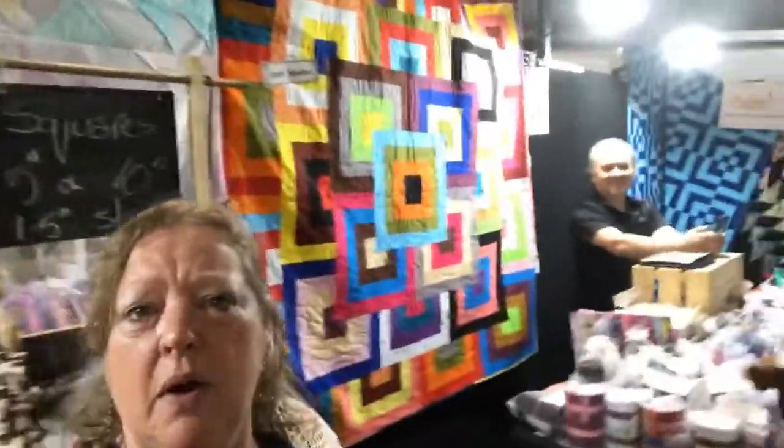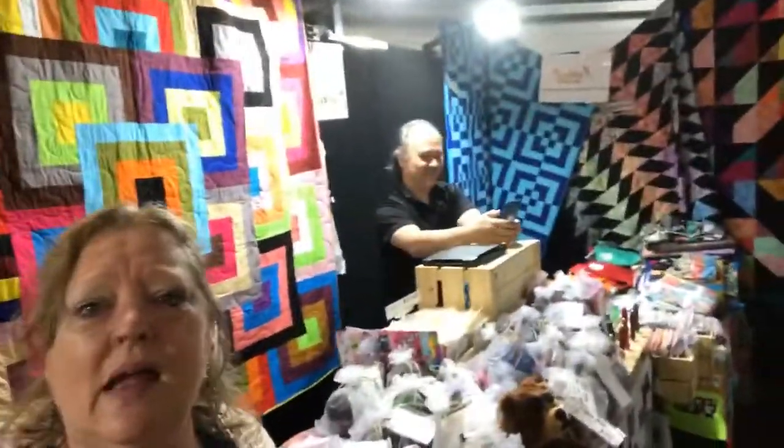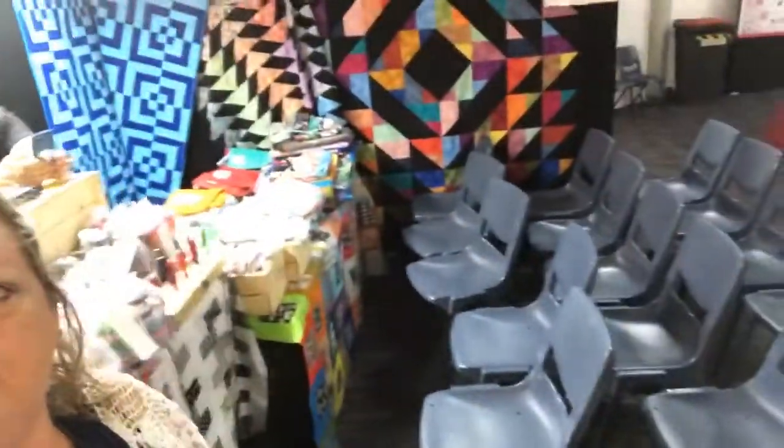Welcome to Craft Delight at Penrith. My name is Norelle and I'm welcoming all our fellow patchworkers, quilters, scrapbookers, and everything here to the show. What I'm going to do this morning is just walk through and have a look at some of the other exhibitors. I have my stand here, there's my partner John, and we have our workshops at 10, 11, 1, and 2 today. So come and see us and learn how to make all different things using your pre-cuts. Let's have a walk around and see who's here.